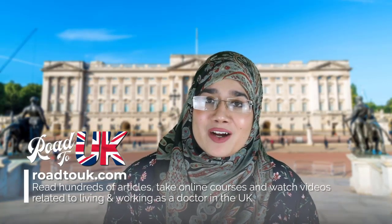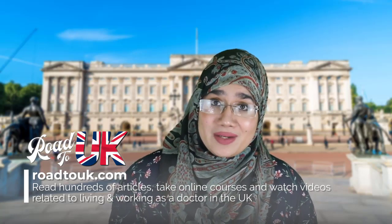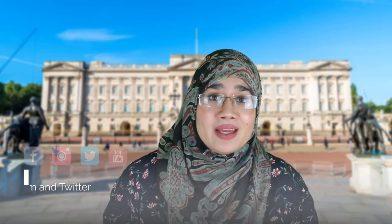If this is the first time you're checking out our channel, welcome! Basically, what we do is we run a website that's totally free known as road2uk.com, and it explains the ins and outs about everything related to the United Kingdom and what it takes for you to work as a doctor in the NHS. So if you haven't already, please follow us on all of our social media — find us on Facebook, Twitter, Instagram, and of course YouTube. Don't forget to subscribe!